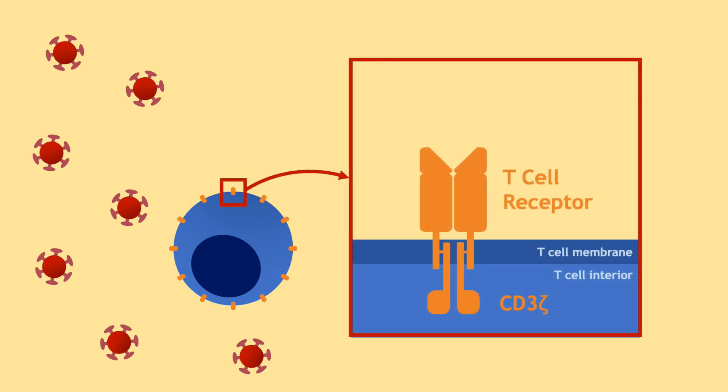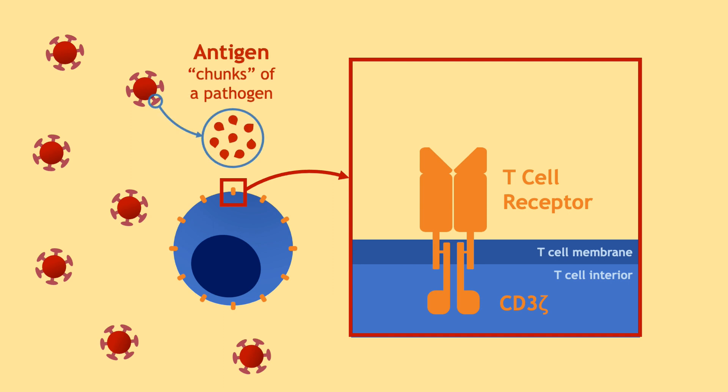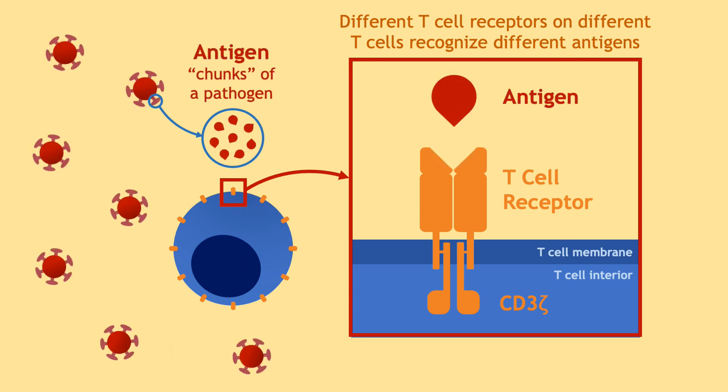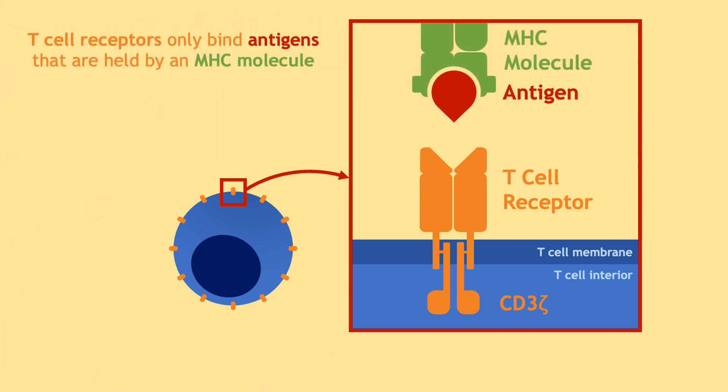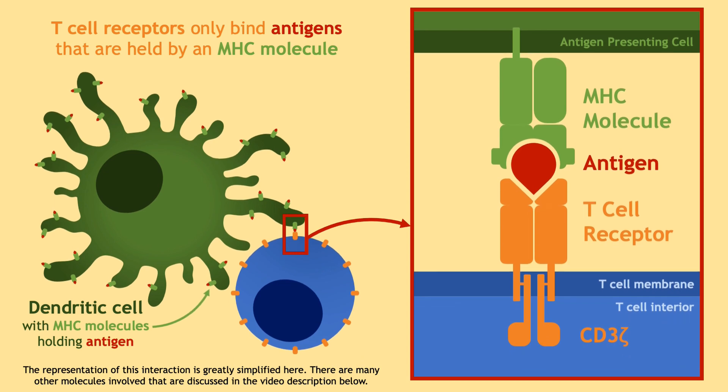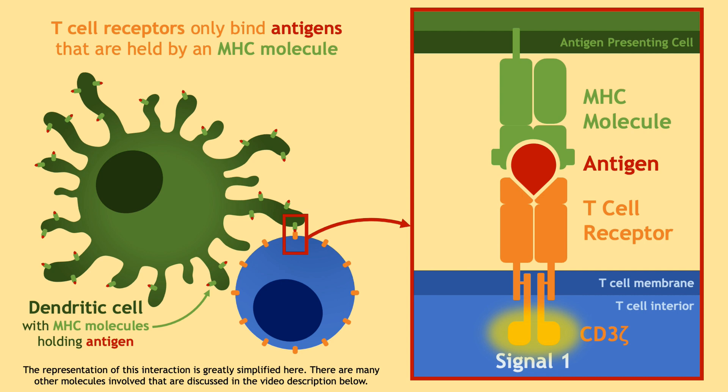The first signal involves the T-cell receptor, a fascinating structure that T-cells use to detect pathogens. Specifically, they recognize chunks of a pathogen called antigens — like part of a protein from a virus. These receptors slightly differ in structure between T-cells, allowing different T-cell receptors to bind to different antigens. T-cells are picky because they only bind the antigen if it is held by a special receptor called an MHC molecule on another cell, like a dendritic cell or antigen-presenting cell. This interaction is the first signal, which activates the T-cell receptor signaling area called CD3Zeta.